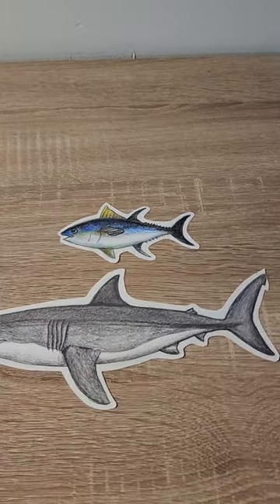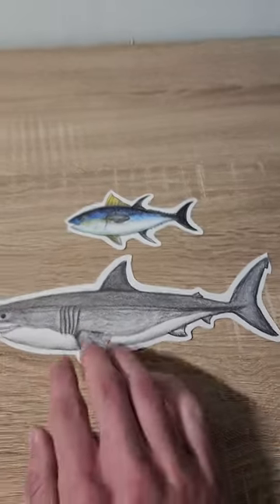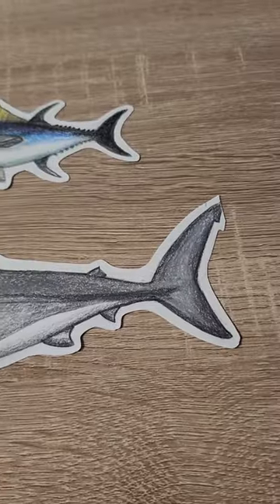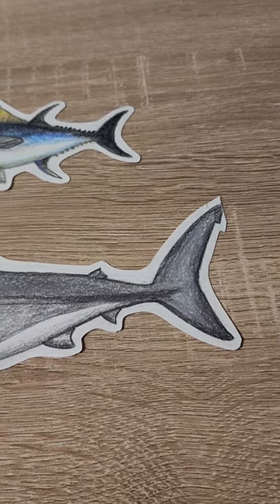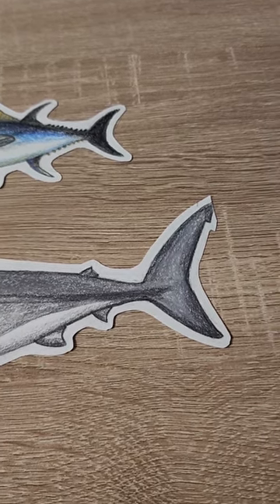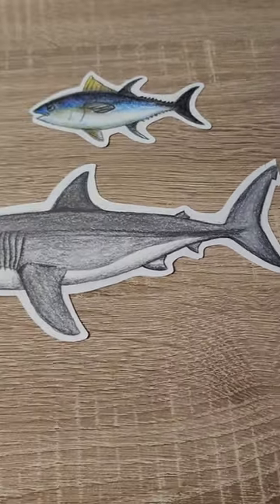Sharks have heterocercal caudal fins, meaning the top lobe is bigger than the bottom lobe. The thrust generally lifts the tail and pushes the head down. The shape can vary depending on species, with sharks like lamnids having fins that appear more symmetrical even if the spinal column extends into the upper lobe. This shape allows for these powerful sharks to have more thrust.